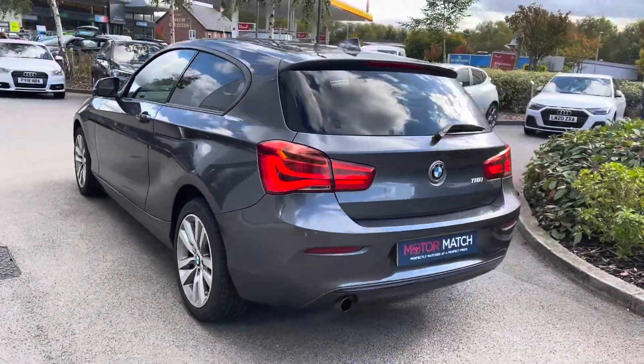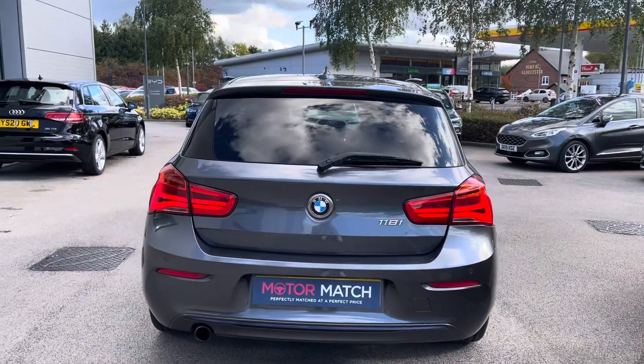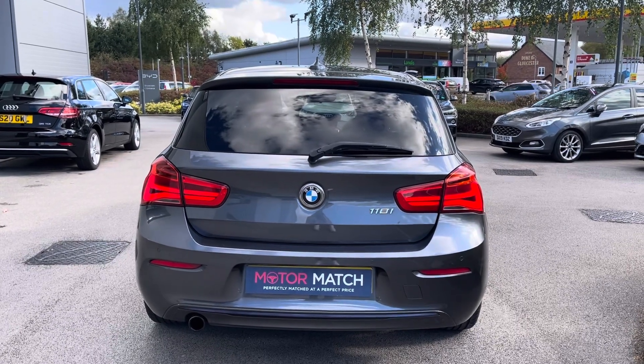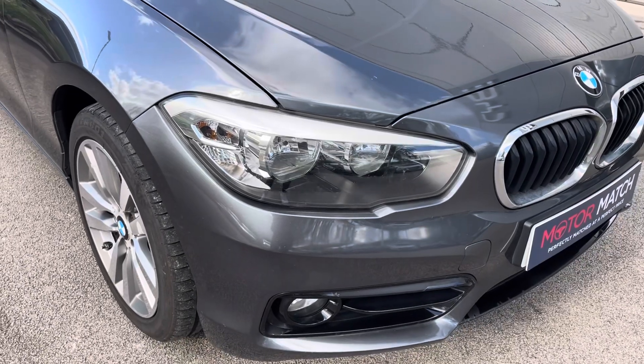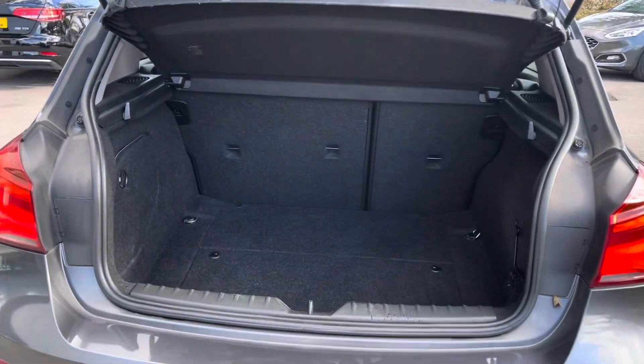The vehicle benefits from a brake pad wear indicator, the driver comfort pack, enhanced bluetooth, as well as sport style front seats with many more features to be shown throughout. This vehicle is fitted with halogen headlights alongside daytime running lights to illuminate your night drives.